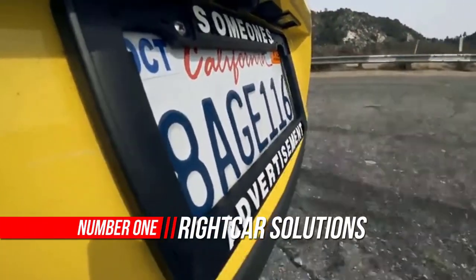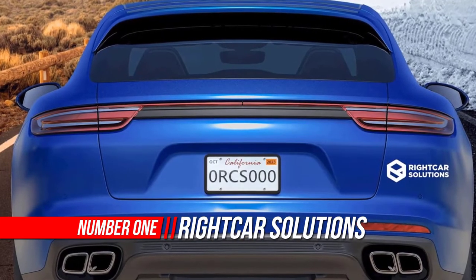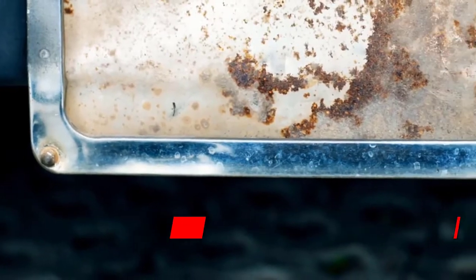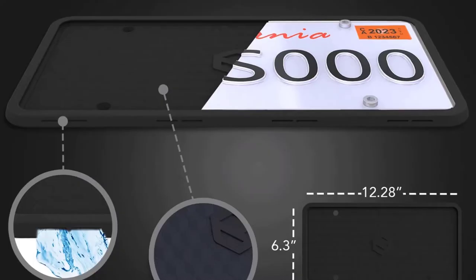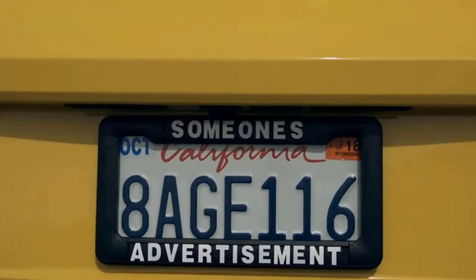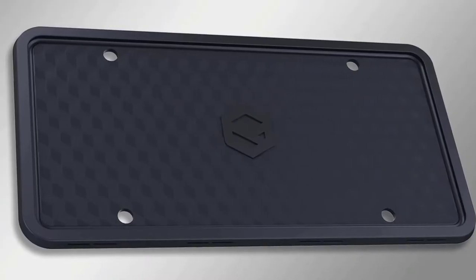Number one: Right Car Solutions silicone license plate frames. Right Car Solutions is a manufacturer of high quality car essentials and accessories. We build our products based on innovative designs and premium materials. We created a silicone license plate frame which solves all the problems you had with regular holders — it is rust proof, rattle proof, weatherproof, and fully compliant with the law.